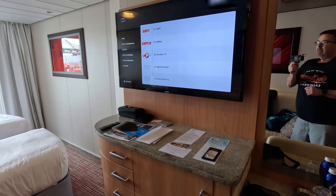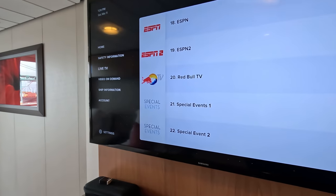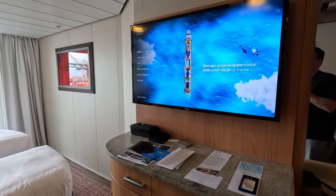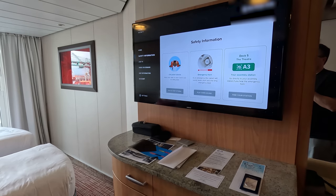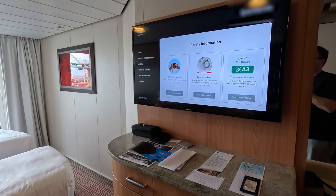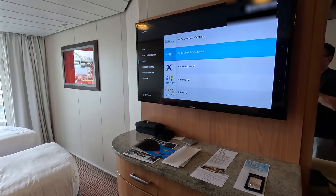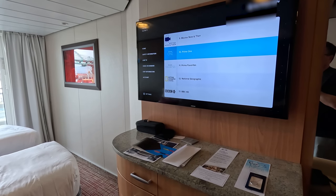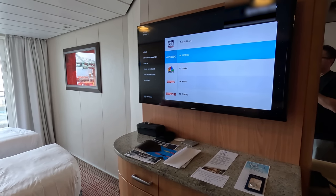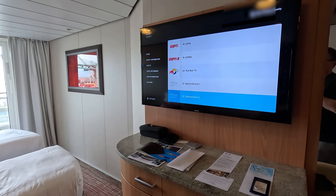Next to the desk you have the television. It has basic information on the home screen — safety information, where your muster station is. There is some live TV, navigation, and ship information. You have movies, and live channels including National Geographic, BBC World News, Fox News, MSNBC, CNBC, ESPN, ESPN2, and Red Bull TV, plus special events.